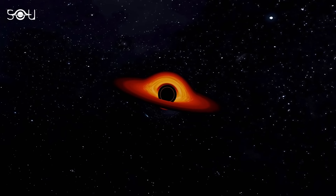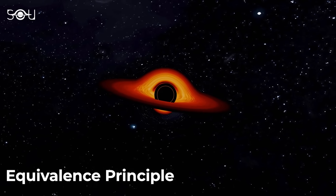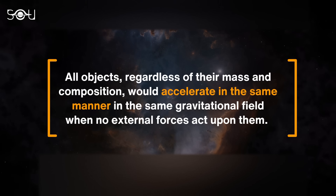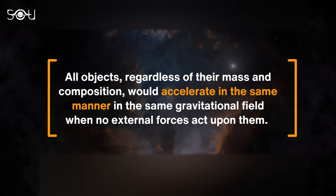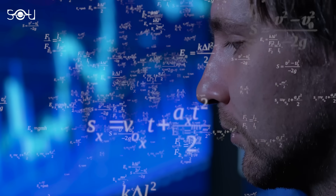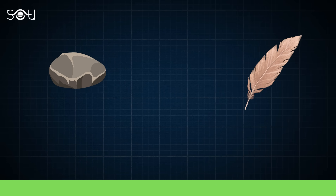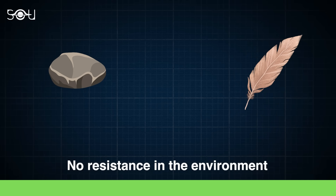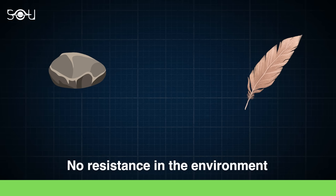One of the most important principles of Einstein's general relativity is the equivalence principle. It says that all objects, regardless of their mass and composition, would accelerate in the same manner in the same gravitational field when no external forces act upon them. Suppose you simultaneously drop a feather and a stone towards the ground from the same height in a perfectly resistance-less environment — which one will touch the ground first?